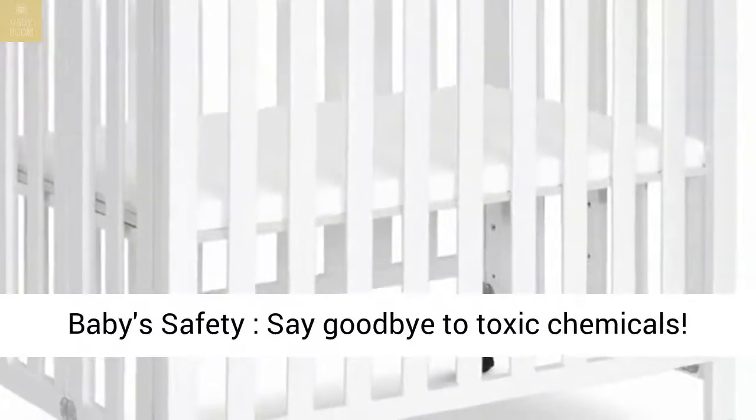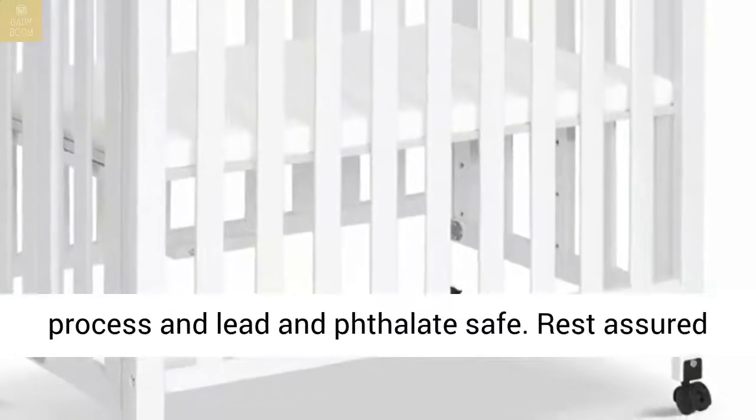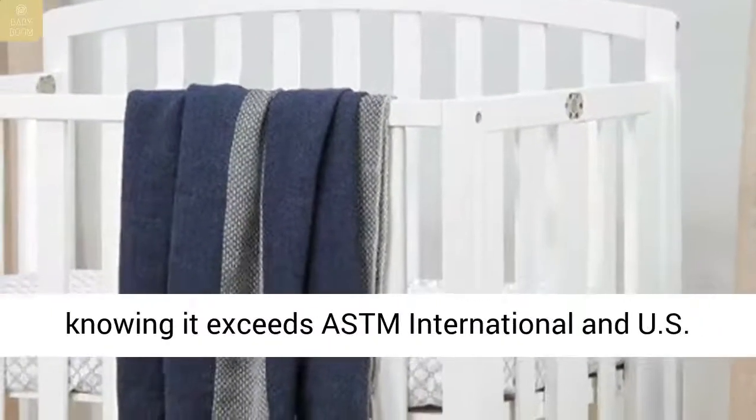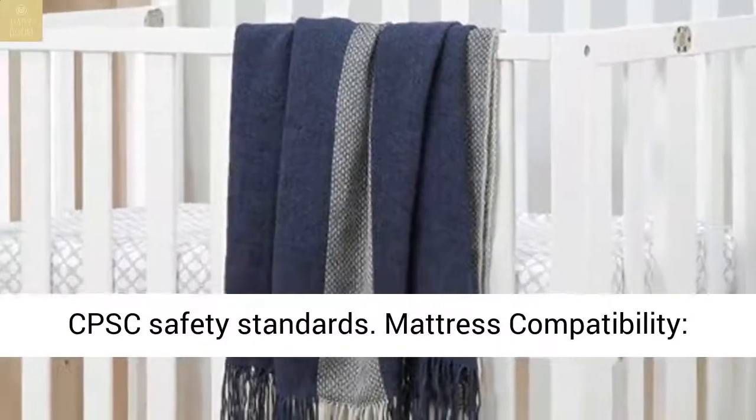For your baby's safety, say goodbye to toxic chemicals. Finished in a non-toxic multi-step painting process and lead and phthalate safe. Rest assured knowing it exceeds ASTM International and CPSC safety standards.